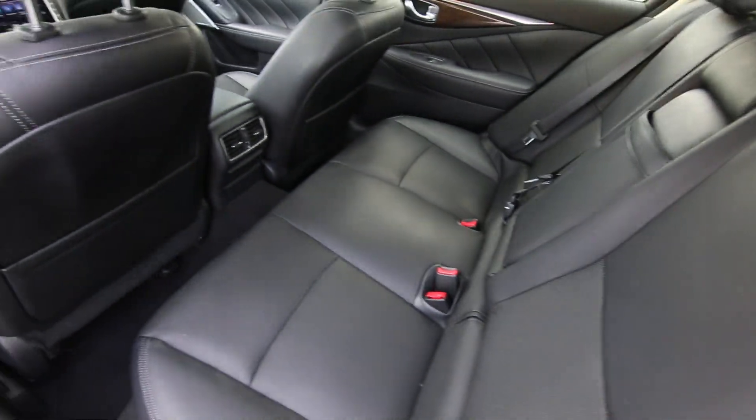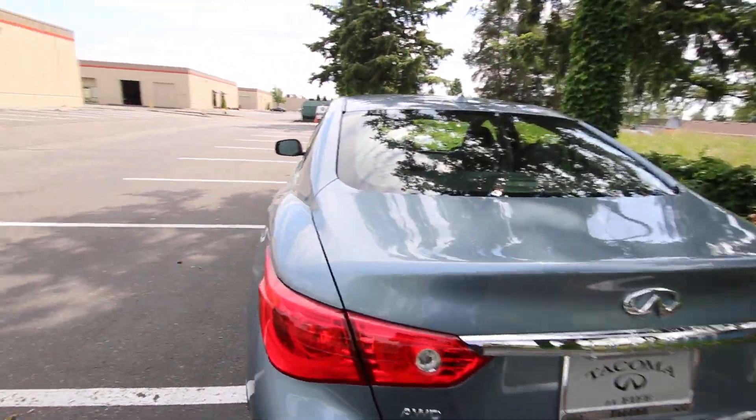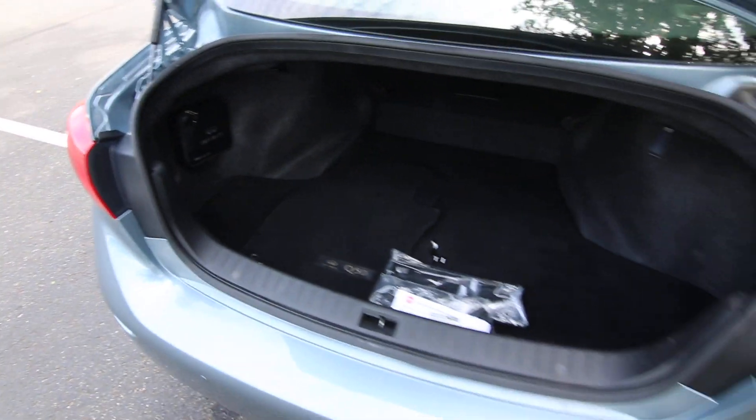The Q50 is built on a sports car platform shared with the Nissan 350Z and 370Z. Pretty much the sportiest Infinitis we've seen over the last 15 years have been built on this advanced front/rear platform. It is a very balanced rear-wheel drive platform delivering excellent performance.